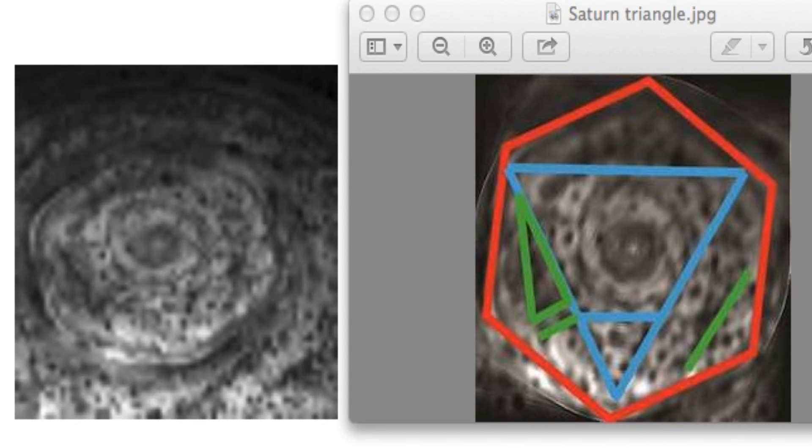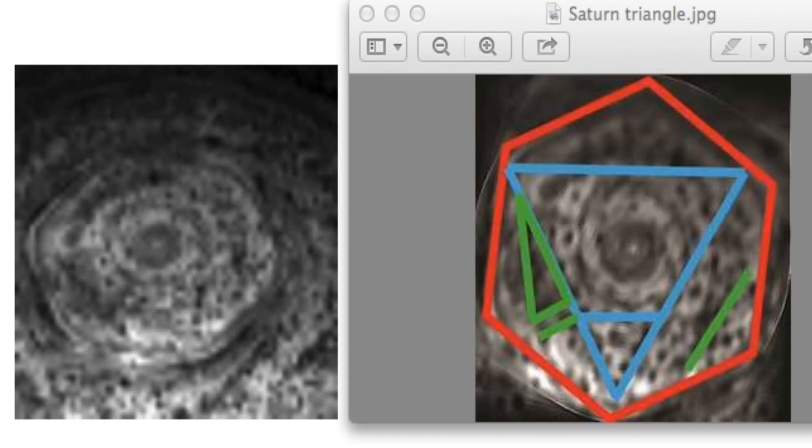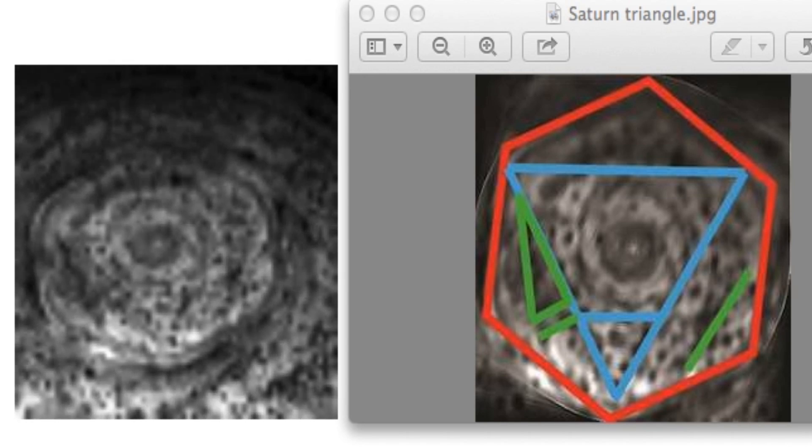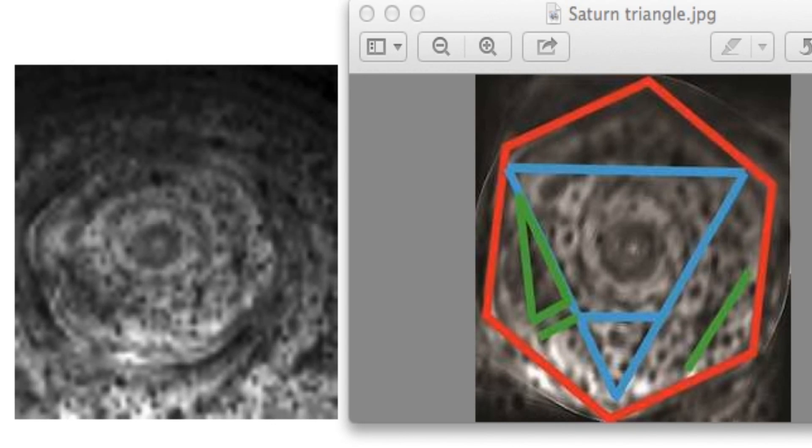Hello everyone, my name is Scott C. Wearing of UFO SightingsDaily.com and what we're looking at is the polar region of Saturn. This was taken during November 10, 2006 and this is in infrared.